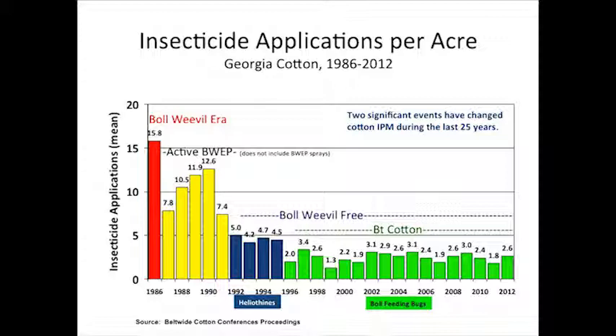This slide depicts the average number of insecticide sprays applied to Georgia cotton starting back in 1986 up to the current time. Back in 1986, represented by the red bar, cotton was sprayed on average almost 16 times. I started with 1986 because that's the year prior to the boll weevil eradication program beginning. The green bars represent the era where we've had BT cotton and been boll weevil free. On average, we're spraying cotton two to three times in the state of Georgia. What a difference from where we were to where we've come.